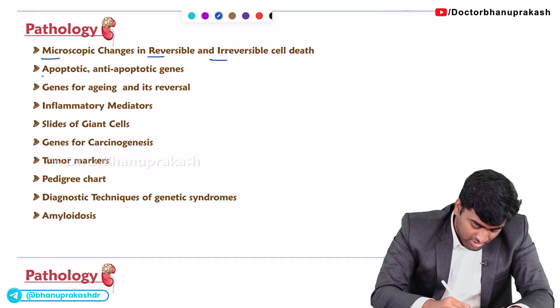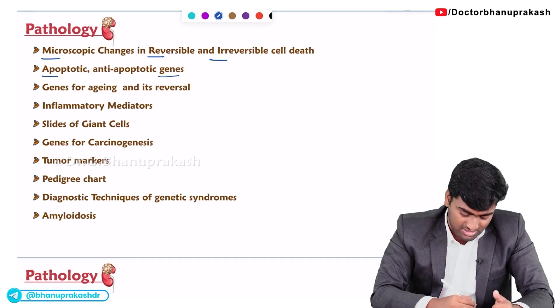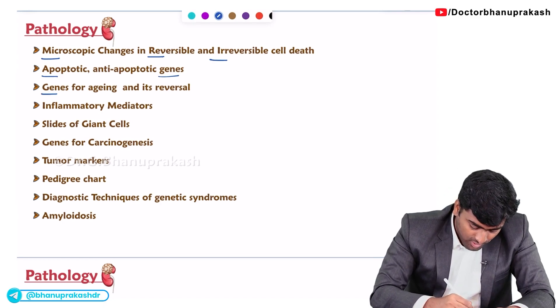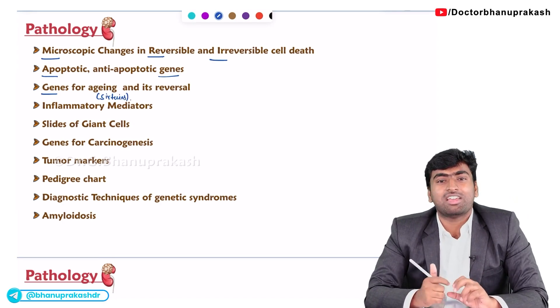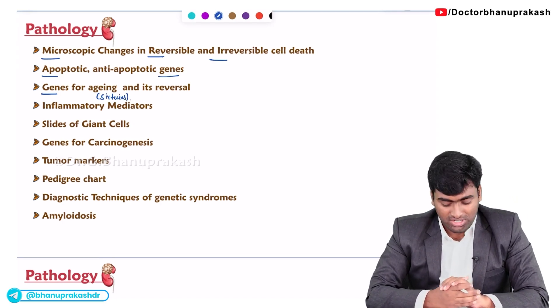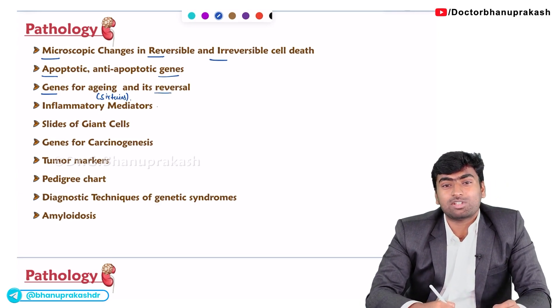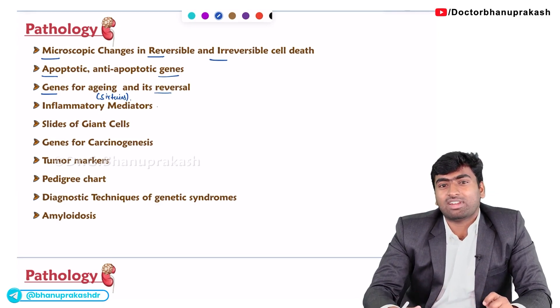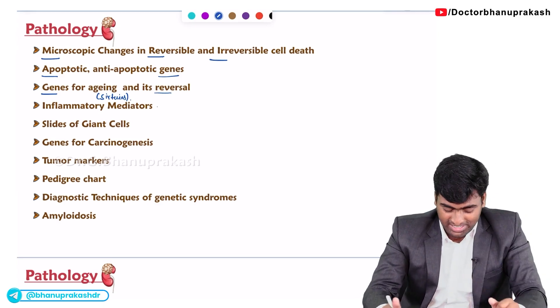Next are the genes for apoptosis and anti-apoptotic genes. Then genes for aging — specifically the sirtuins. They ask about sirtuins and methods to prevent aging. About inflammatory mediators, they will give a direct point and ask which process is controlled by that inflammatory mediator.